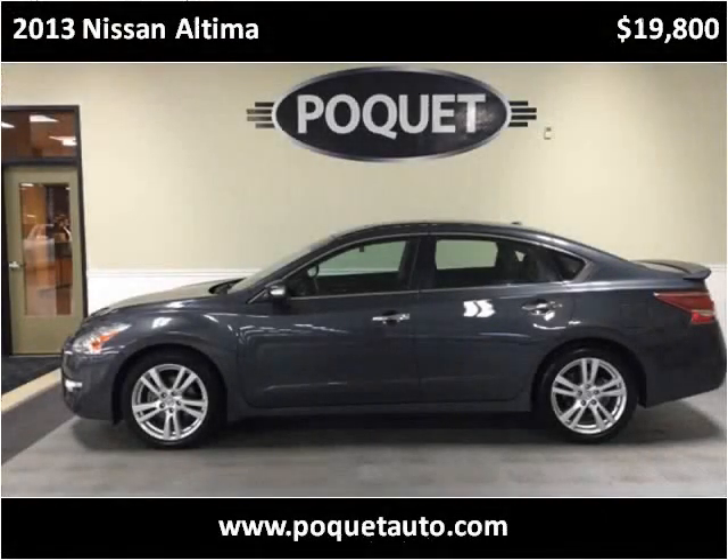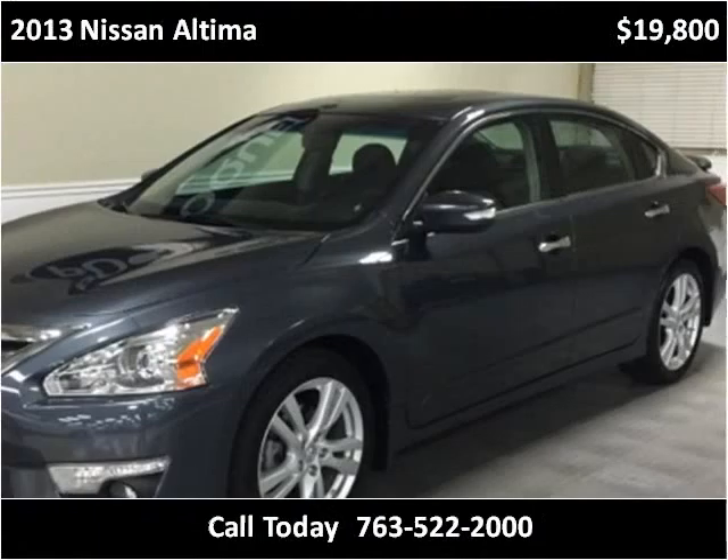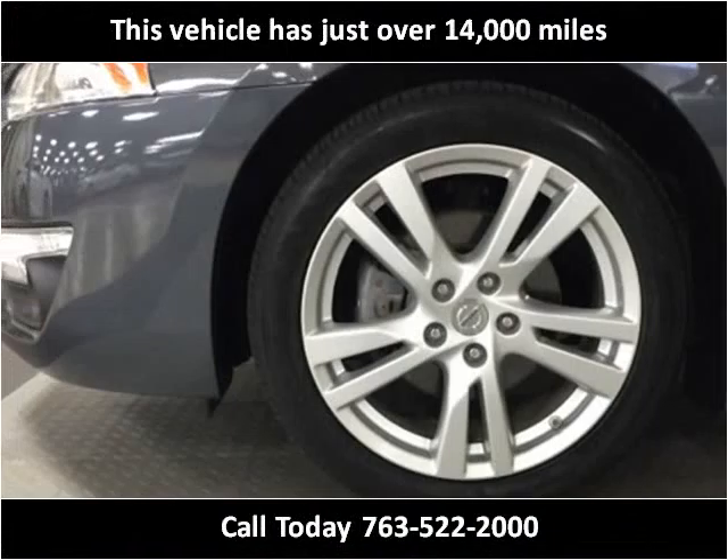This 2013 Nissan Altima is available from Poket Auto. This vehicle has just over 14,000 miles.